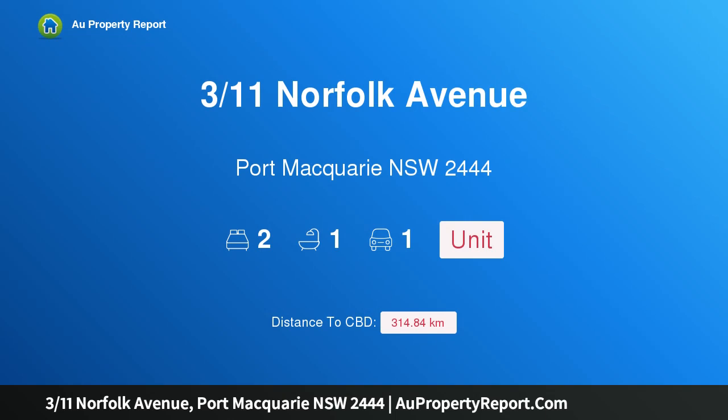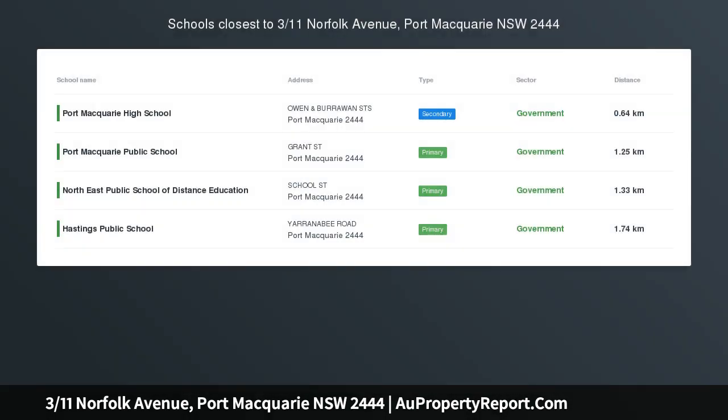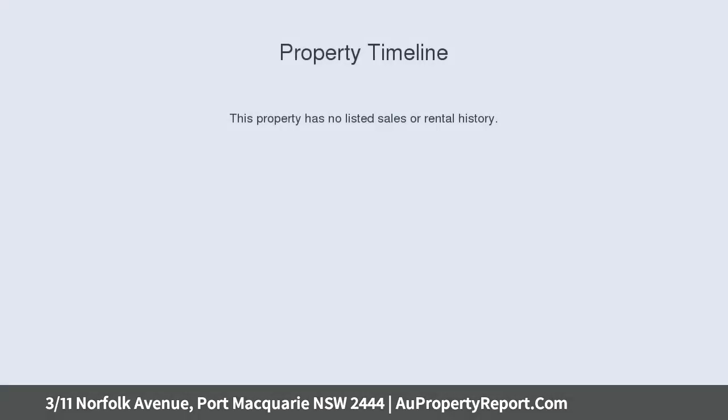Hi, I am glad to introduce property 311 Norfolk Avenue, Port Macquarie, New South Wales, 2444. A refreshed East Port unit, walk to town and beaches, sensationally situated for a brilliant coastal experience.